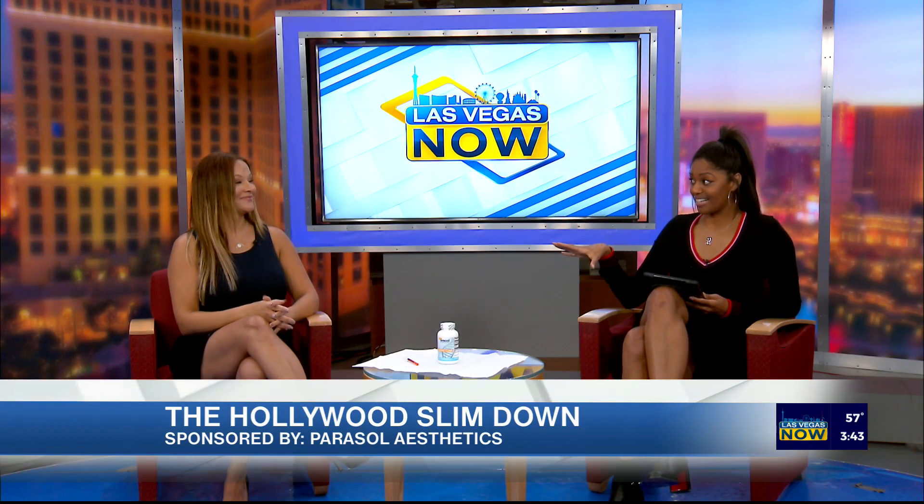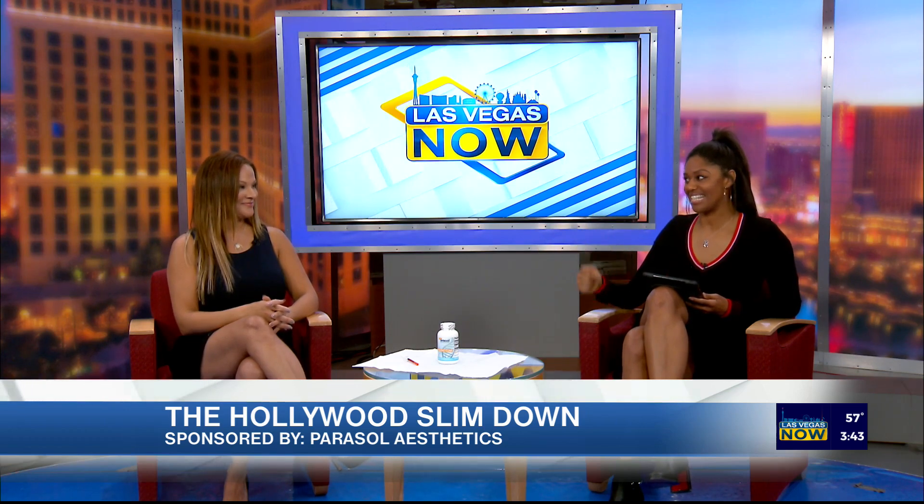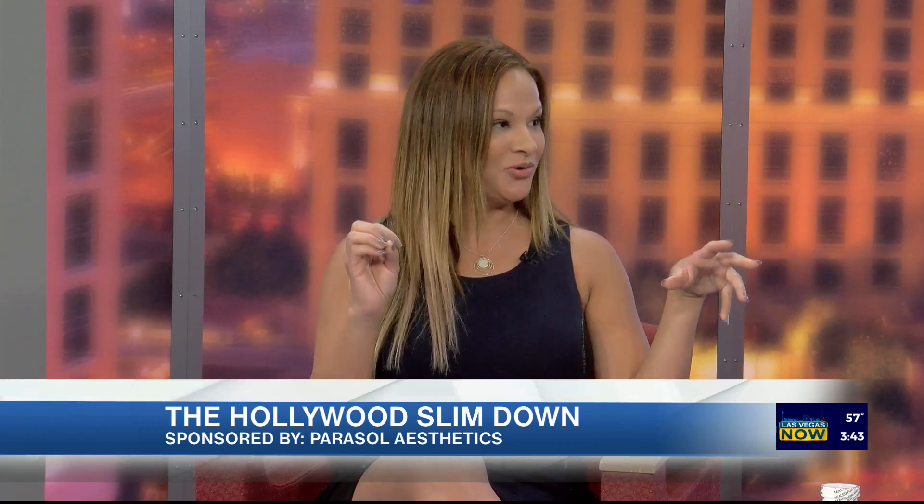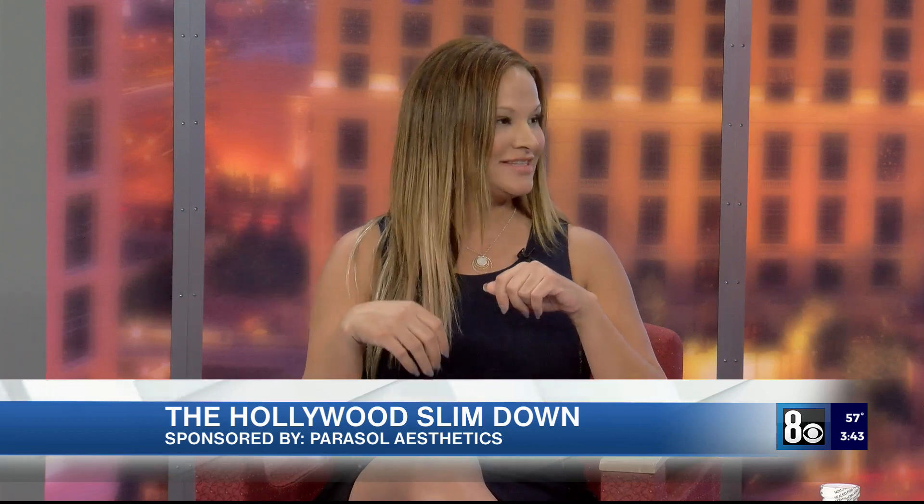You've probably heard the name Ozempic a lot in the media. People are starting to Google it because they're seeing the name connected with the Kardashians and Mindy Kaling. And then Elon Musk came out and said how have you been losing the weight? He said he's been using Ozempic. So men and women out there, this is for you.